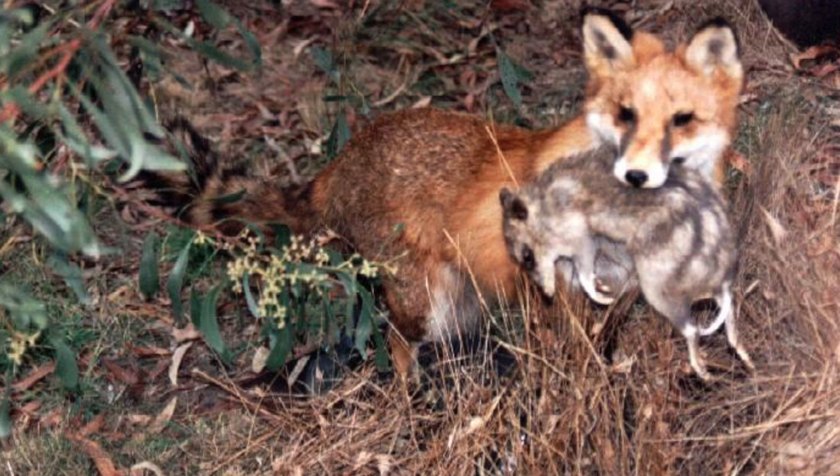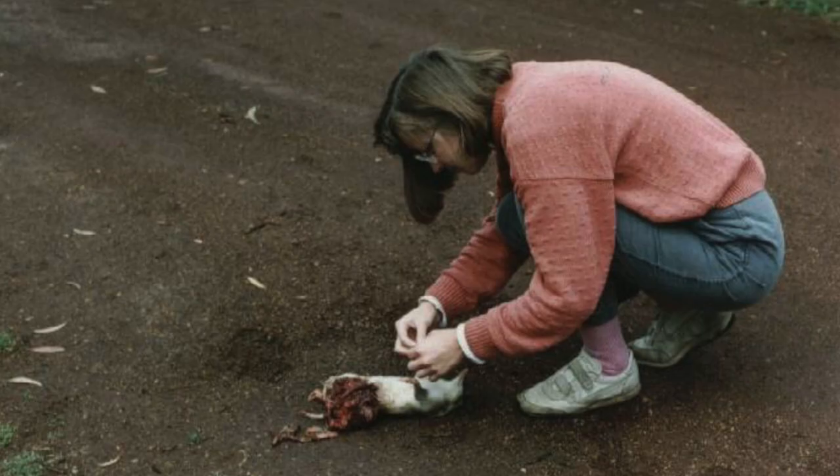Foxes are considered to be one of the primary sources of extinction within Australia, especially within small to medium sized mammals.